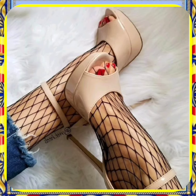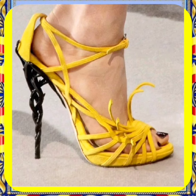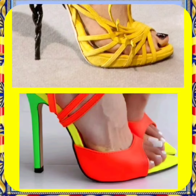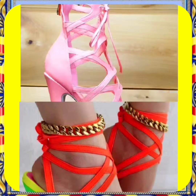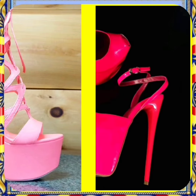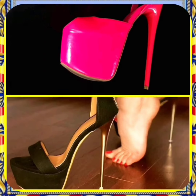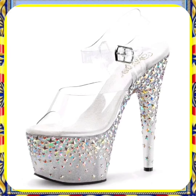High heels are a timeless symbol of glamour and sophistication. With their sleek design and towering height, they add a touch of elegance to any outfit, whether you are heading to a formal event or just want to elevate your everyday look — high heels are the perfect choice. They have the power to transform an outfit from simple to stunning, and their clicking sound on the floor is music to the ears of many fashionistas.